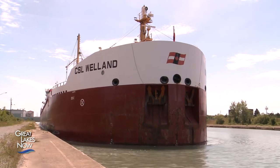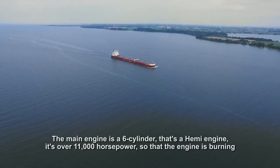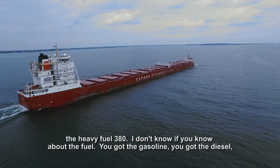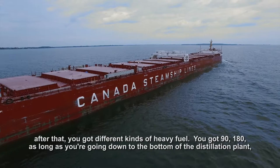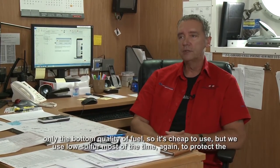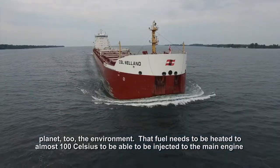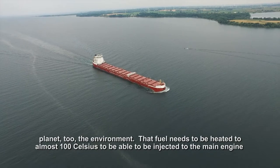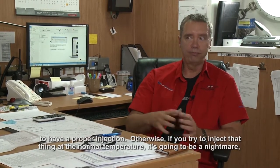Moving all that cargo takes power, but the Welland was designed for low fuel consumption and a reduced environmental footprint. The main engine is a six-cylinder — a HEMI engine — over 11,000 horsepower. It burns heavy fuel 380. You've got gasoline, diesel, and then different kinds of heavy fuel: 90, 180. As you go down to the bottom of the distillation process, that's the lowest quality fuel — cheap to use. But we use low sulfur most of the time to protect the environment. That fuel needs to be heated to almost 100 degrees Celsius to be properly injected into the main engine. If you try to inject it at normal temperature, it's going to block everything.